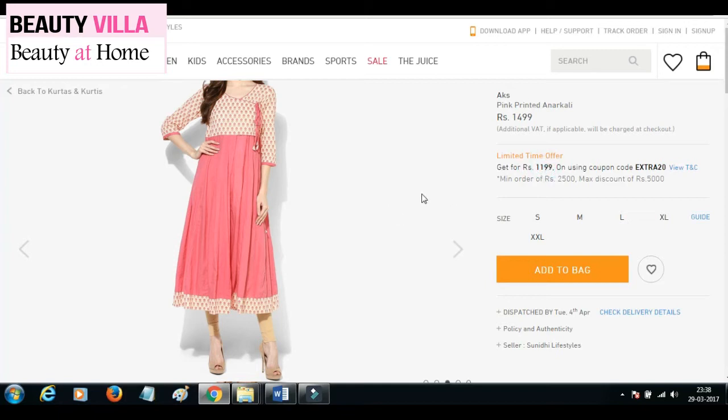This is also on Jabong on a limited-time offer for $11.99, and it's from the brand called AKS. Please check this out if you're interested.